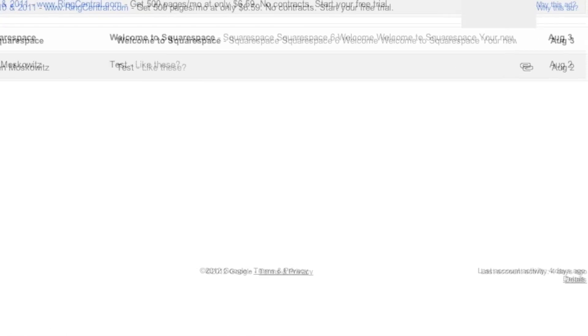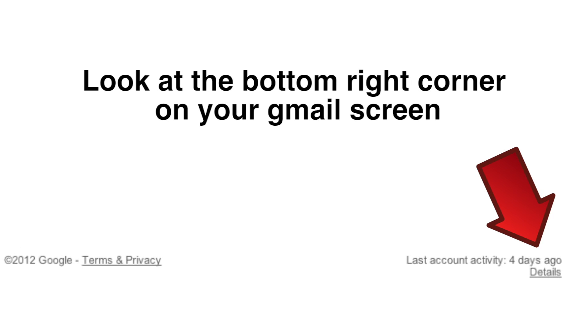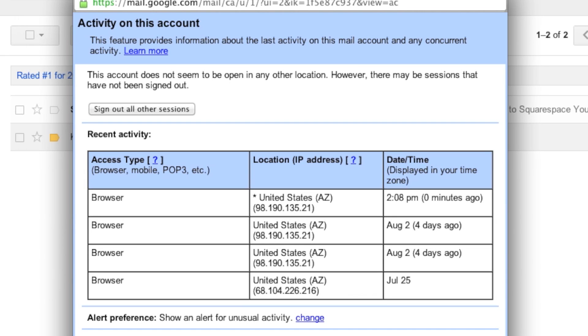Simply scroll to the bottom of your inbox. Click details to see whether your account is still open in another location. Now simply click sign out all other sessions and you're done.